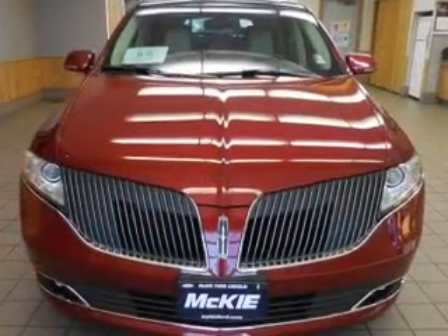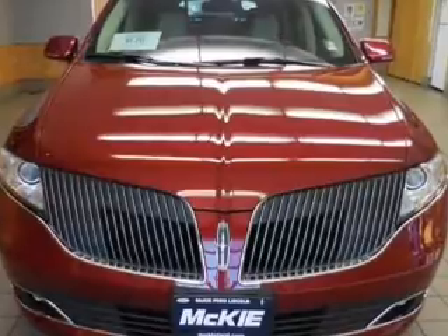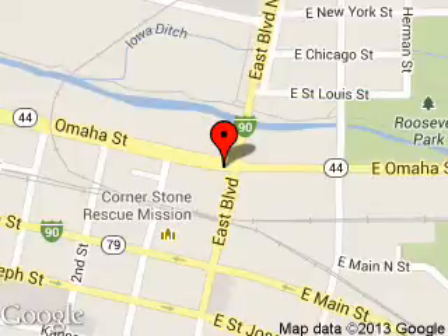Let us put you in the driver's seat today. Call or click to contact us. McKee Lincoln is dedicated to doing everything possible to ensure that the experience you have selecting your next vehicle is a pleasant one.